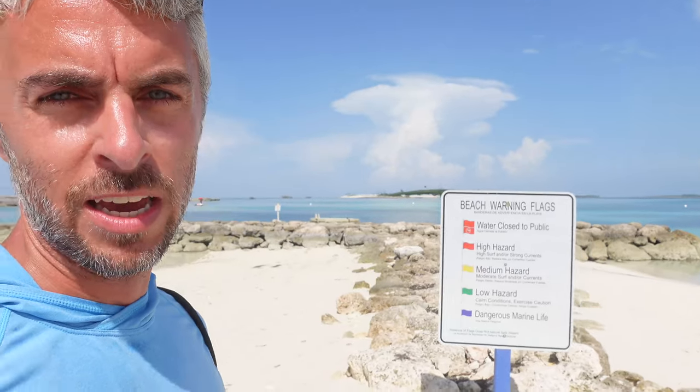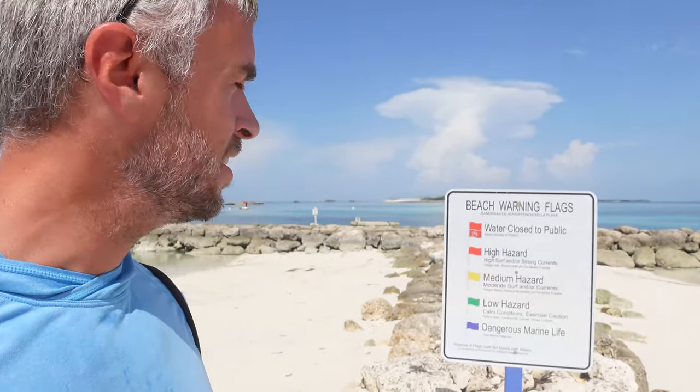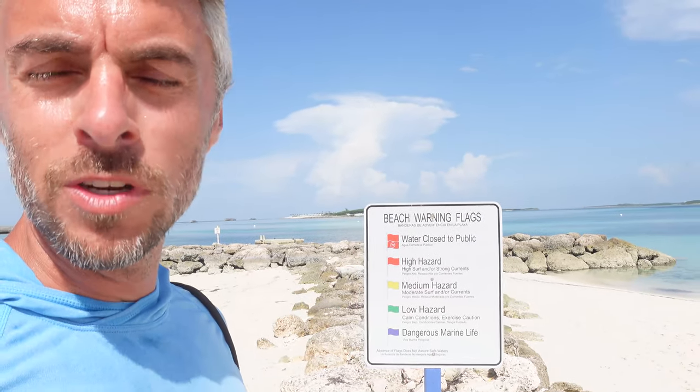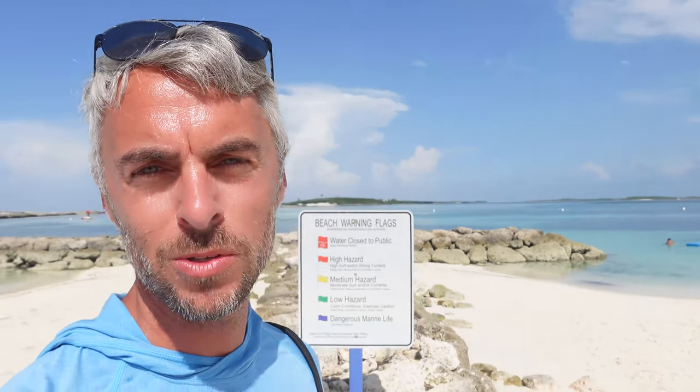When coming to the beach at Coco Cay, in between sections one and two of Chill Island, you'll find beach warning flag signs posted behind the lifeguard stands. Make sure you pay attention to those. Oftentimes on the island you're going to see the purple flag flown for marine life, because there are jellyfish and stingrays out there. Every now and again you'll also see some small nurse sharks or baby sharks in the water.